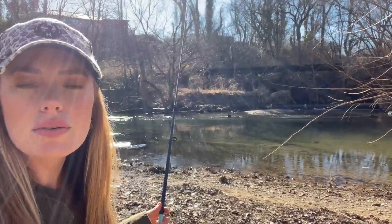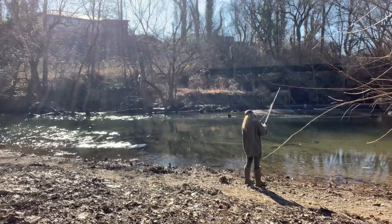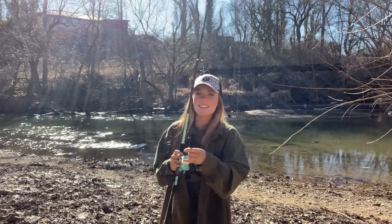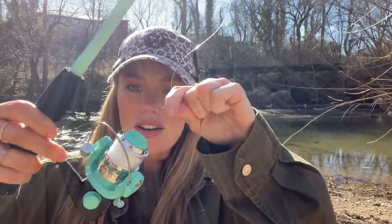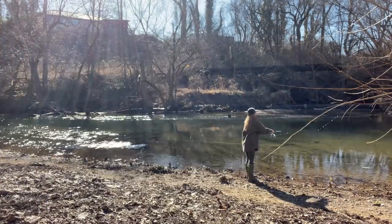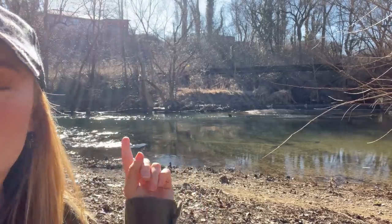I'm just going to make a couple casts right above these rapids real quick. Looks like I'm having some malfunctions — this thing has plastic on the reel still, I did not see that. Okay, it's in my pocket now, we're good to go. I'm not feeling too confident about this spot, so I'm going to move below the rapids a little bit. There's a really nice eddy right below the rapids, so let's go check it out.